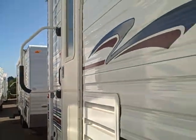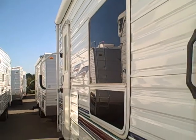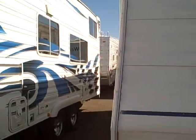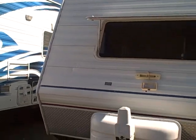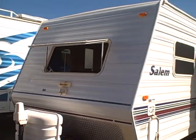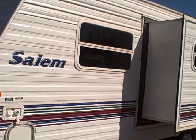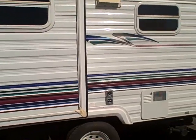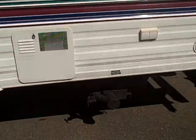Right here at Gibbs RV in Coos Bay. Call us at 1-800-824-4388, or see us on the web at www.gibbsrv.com — that's G-I-B-S-R-V dot com. We finance and we can even help with delivery arrangements, so give us a call at Gibbs RV, Coos Bay.